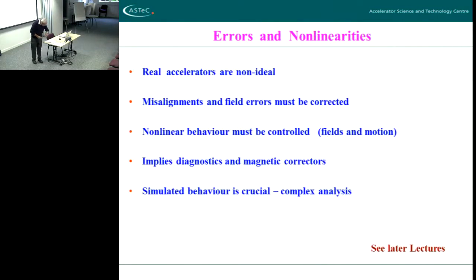Real accelerators are non-ideal. Misalignments — physical misalignments of components when they're put down and surveyed into position, misalignments within the field structure of components the way they're built — must be corrected. Non-linear behaviour must be corrected. We have to have correct diagnostics; we also have to have correctors built into accelerators. So you diagnose an error, you work out what to do about it, and then you apply a correction. In modern accelerators that tends to be in a feedback loop — you don't do a calculation in the control room, the system does it automatically.